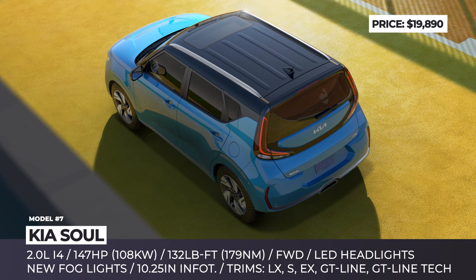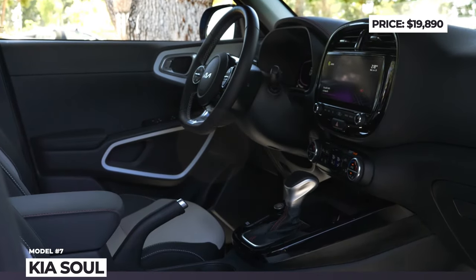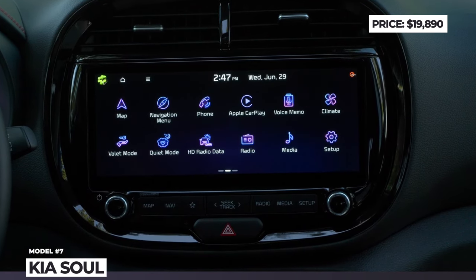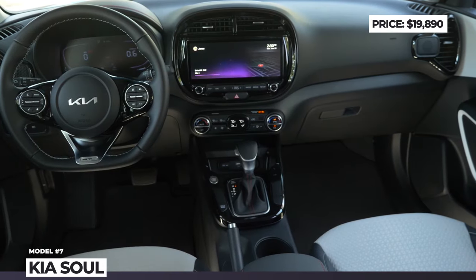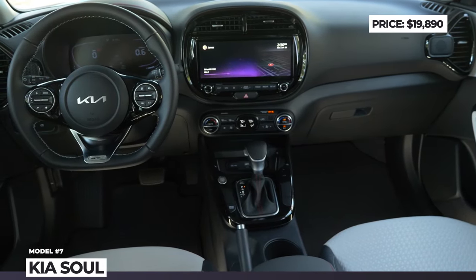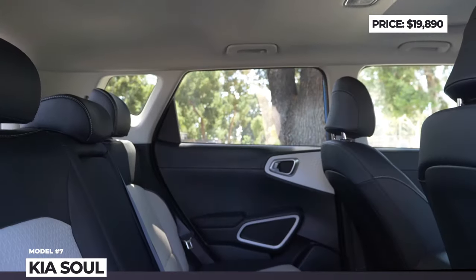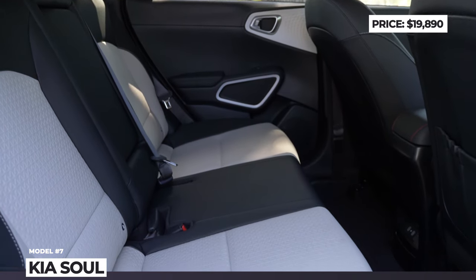Kia worked on making the Soul safer, so all trims now benefit from standard pedestrian forward collision avoidance assist, lane keep and lane following, plus high beams. The cabin houses an 8-inch infotainment supporting Apple CarPlay and Android Auto. The 10.25-inch infotainment system is available among other upgrades in the more extensive trims.